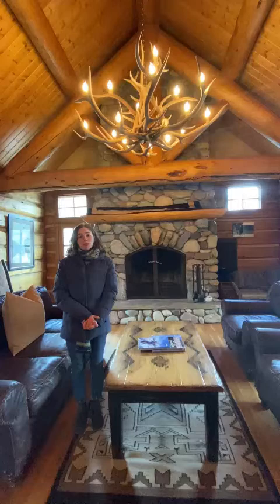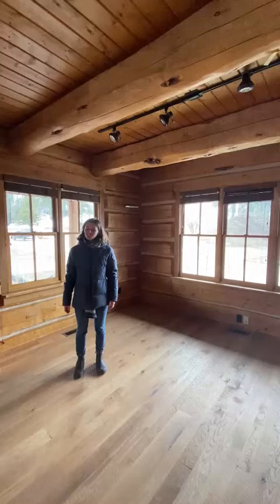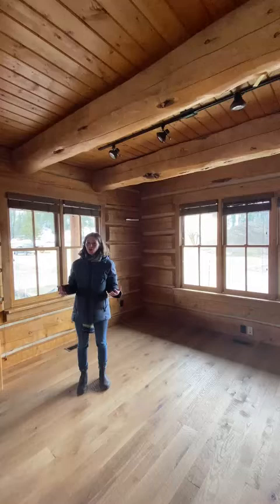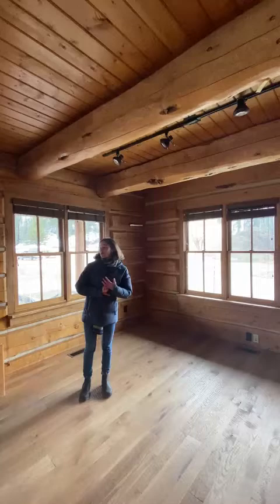In addition to the Great Room, we also have this smaller room just off to the side. This room can be rented either in conjunction with or separately from the Great Room, and it is an excellent place for birthday parties.